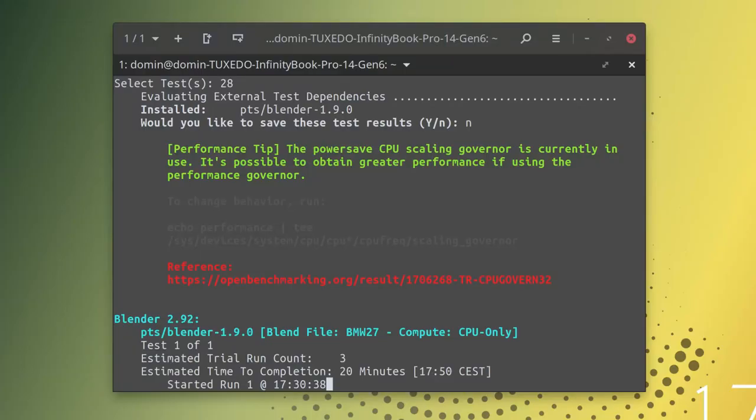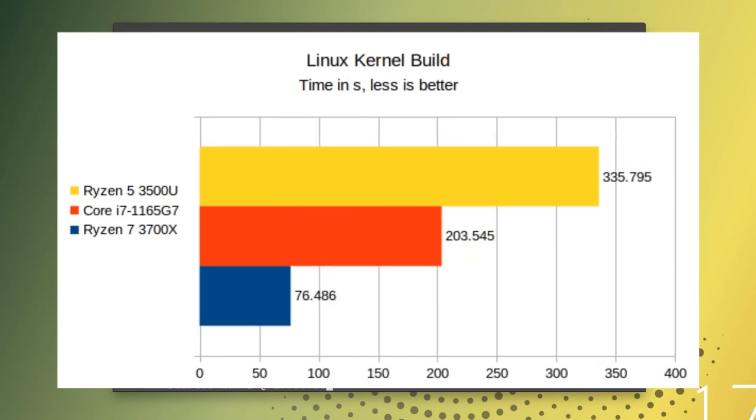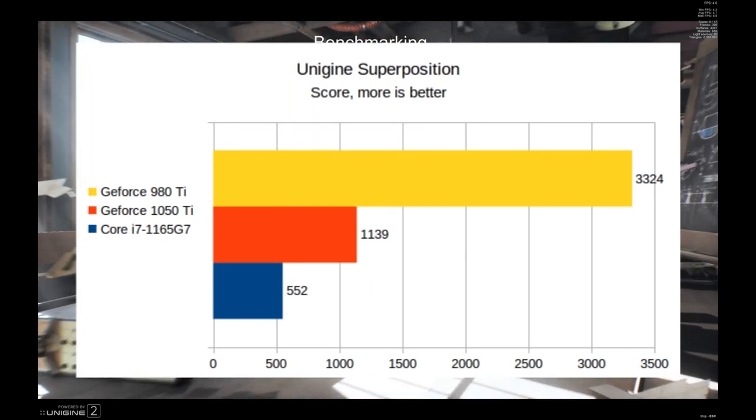The CPU comes with 4 cores, 8 threads, 2.8 GHz nominal and 4.7 GHz turbo frequency. I tested using the Phoronix test suite and compared to a couple of other CPUs I have access to. A Ryzen 7 3700X with 16 threads is more than 2 times faster — no surprise there — while an 8-thread Ryzen 5 3500U is around 50% slower. Intel's Iris graphics promised significantly improved performance to what we had before, and I was curious whether it could run anything decently. The Unigine Superposition benchmark promises roughly half of what a 1050 Ti can do, while a 980 Ti is almost exactly 6 times faster.